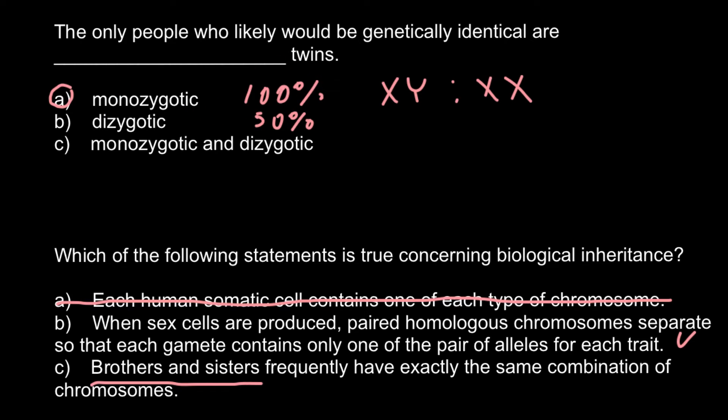So monozygotic twins cannot be a brother and a sister — they can be two brothers, or two sisters, or three brothers, or three sisters. This is because one clump of cells divides and produces two clumps of cells that have the same genetic makeup. This is how monozygotic twins arise.